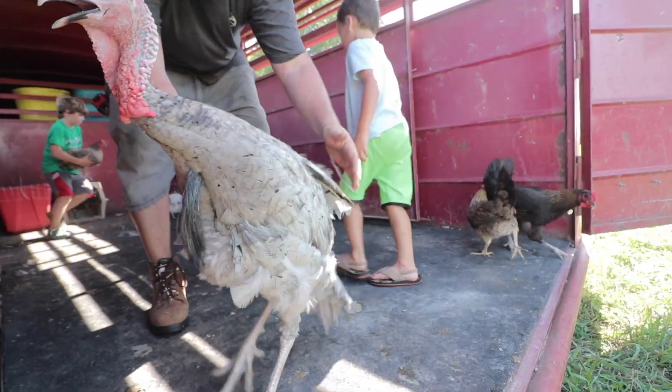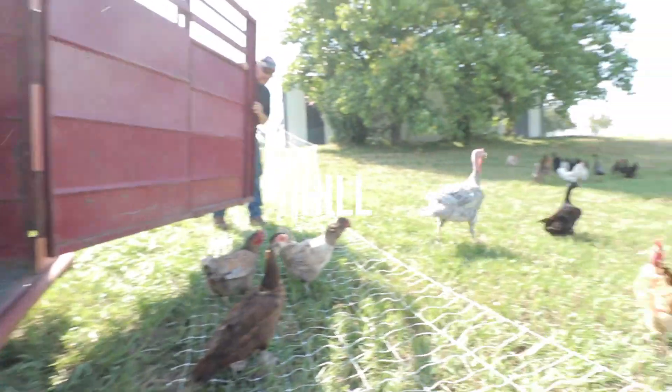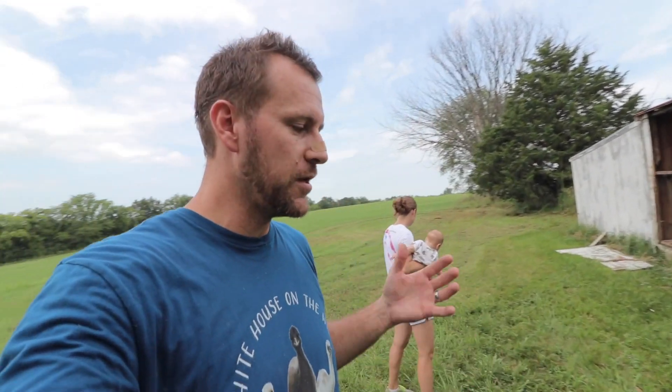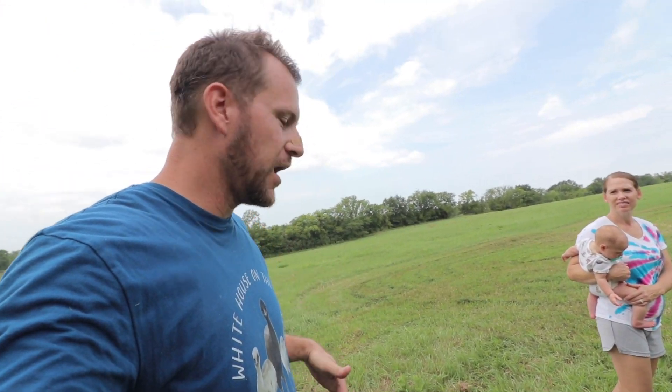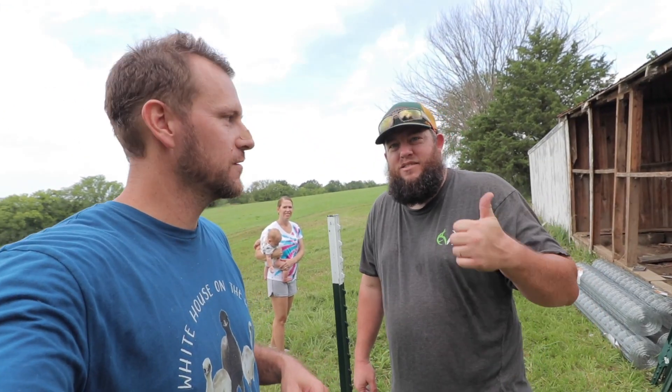We're looking at the donut yard — that's about 80 feet long and 20 feet wide initially. Someday we'll get them a bigger area, but right now while we don't have an exterior fence on the property, that's what we're looking at. We're going to move their house over here, put a gate up, and go from there. Alright, let's get started.